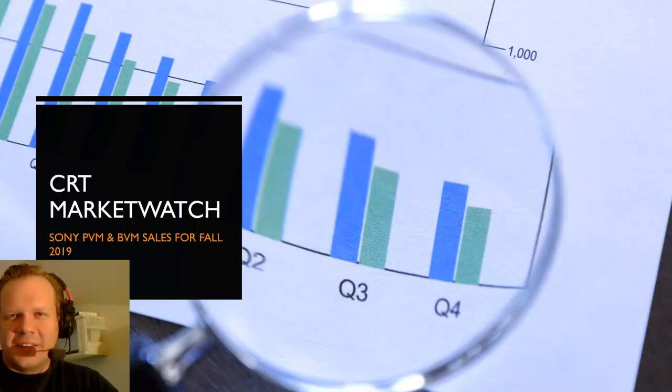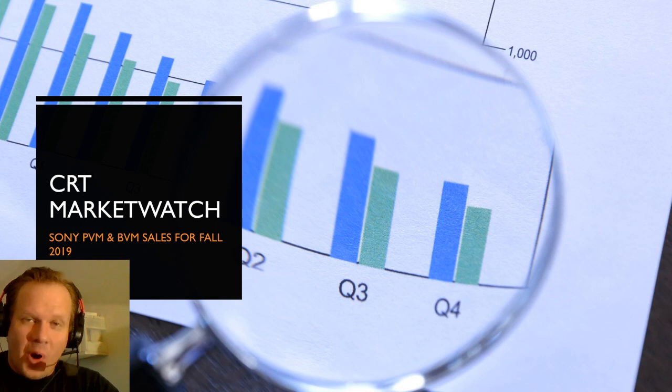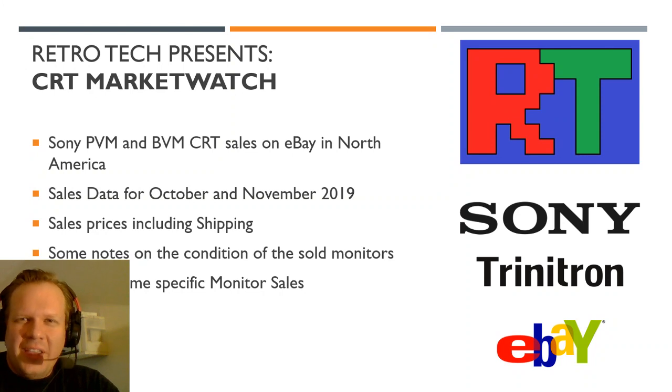Hey everyone, welcome back to Retro Tech. Today I've got a brand new series I'm starting called CRT MarketWatch. I'm going to look at recent Sony PVM and BVM CRT sales, specifically on eBay for this first edition. We're going to be looking at sales data on Sony PVMs and BVMs sold during October and November 2019 — about 30 to 35 days of sales data.